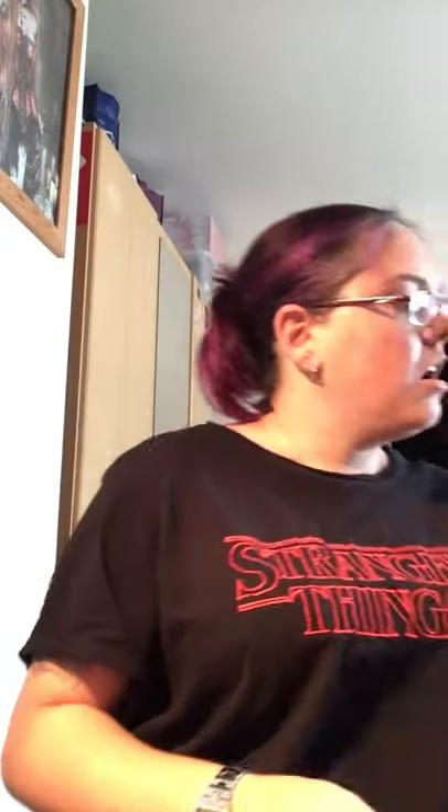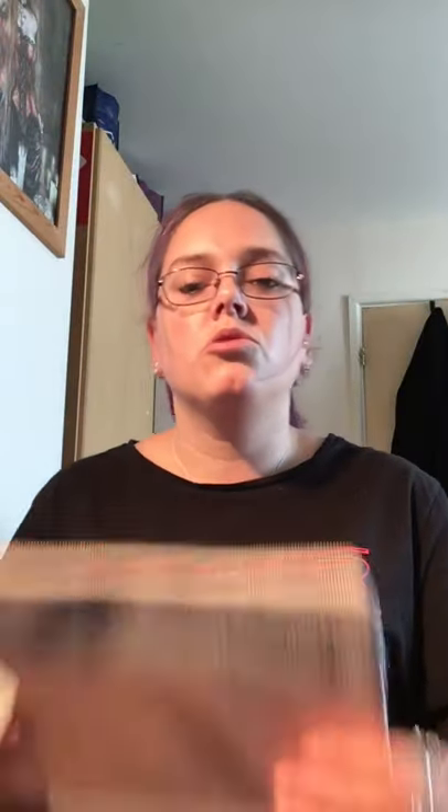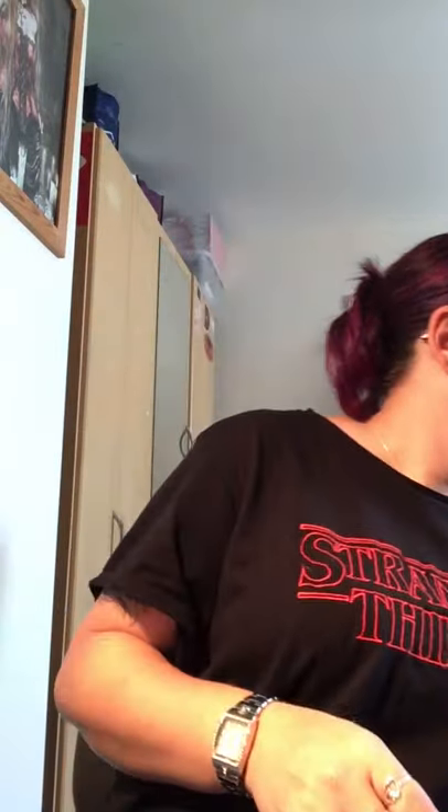I also got this pencil case for my daughter. It's a denim effect one with a rose gold detail — it's not really picking up on camera, but it looks lovely. The pencil case should have been £3 and I got it for 75p, so that was another bargain.